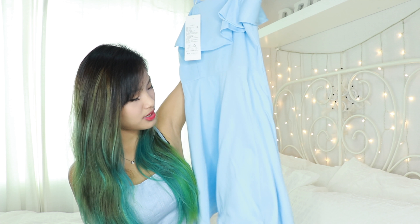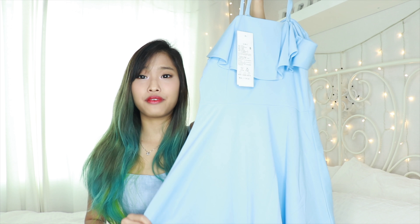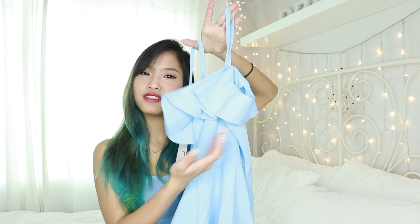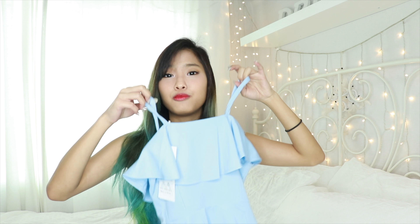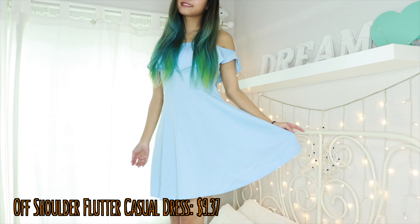Next I picked up this baby blue dress and it is so sweet. It's like an S-shaped curvy kind of dress — when you wear it, it looks like it's hugging your waist. It's so girly because it also has this fluttery top at the side. It has a little off-shoulder detail but it won't drop off because you have the little straps. It still adds that little flair to the dress because it's a bit off-shoulder.